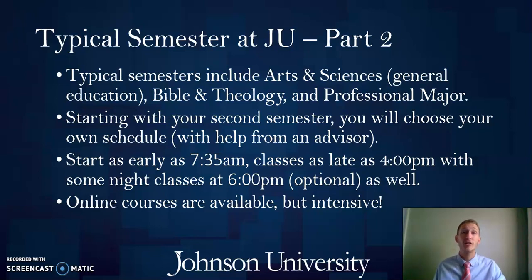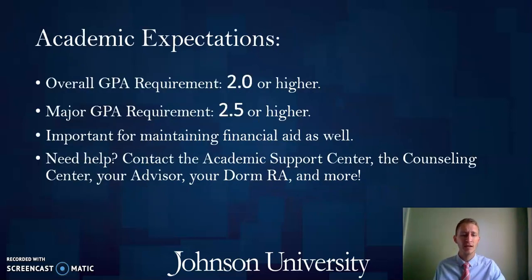Online courses are intensive, usually in a seven-week format, so a course might run the first seven weeks of the semester and then be finished, giving you a lighter second half, or it might run the second half and add to your load then. It's still a great opportunity to balance your class schedule. For academic expectations, just like many other colleges and universities, we require students to maintain a 2.0 GPA or better to stay in good standing at Johnson, which is also required for federal and institutional financial aid — that's a C average or better. In your major courses specifically, you need to maintain a 2.5 or higher.